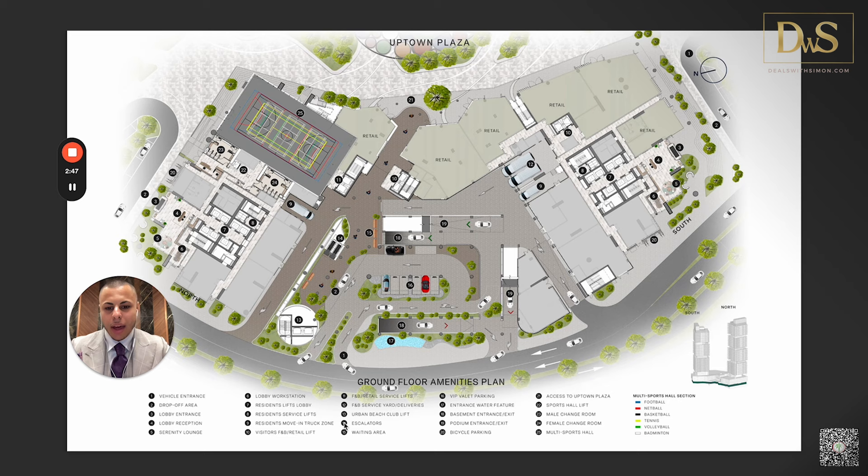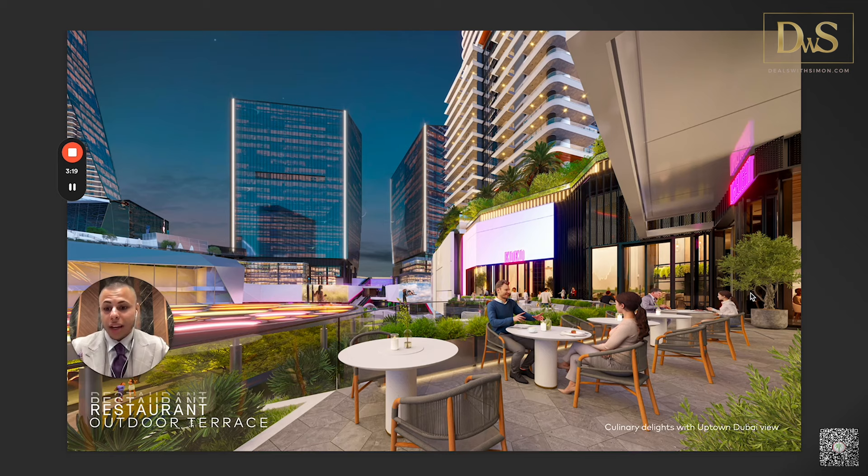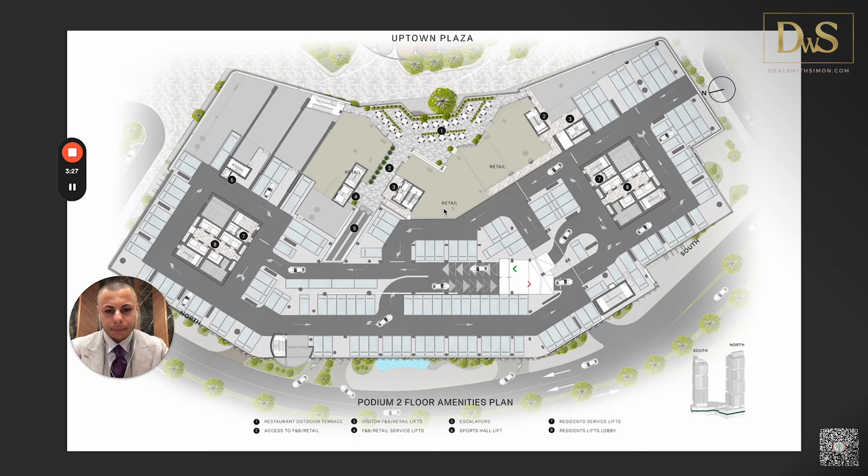The ground floor plan shows the south tower and north tower with the drop-off area in the middle. Moving up to the podium amenities — podium levels two, three, and four — there are even more amenities, plus additional facilities on the residential levels. We have restaurants with outdoor terraces, a retail center, and the clubhouse. Podium three and four levels include a padel court and a squash court.